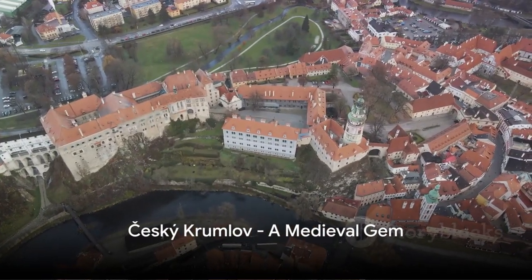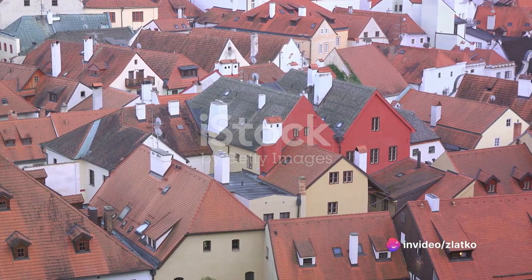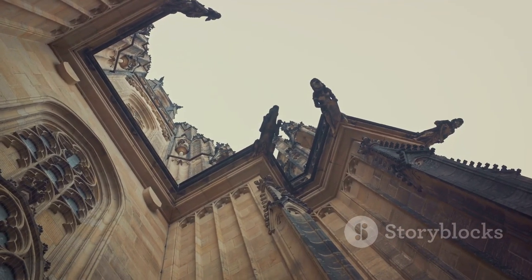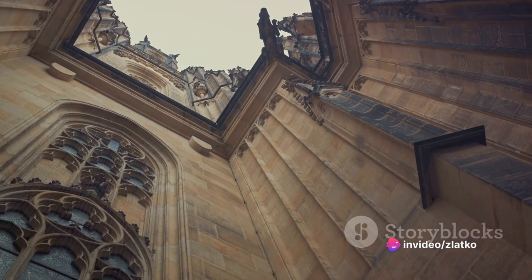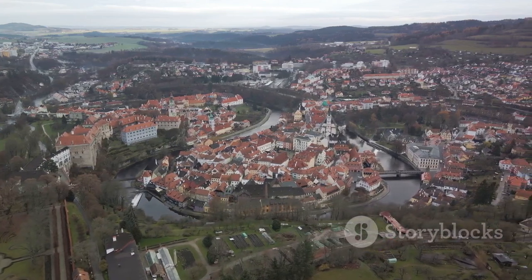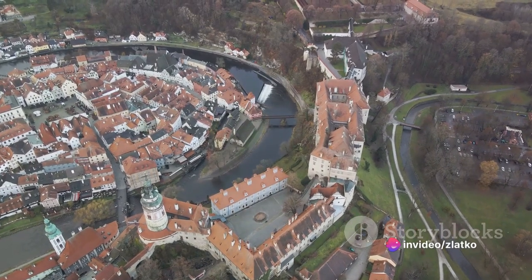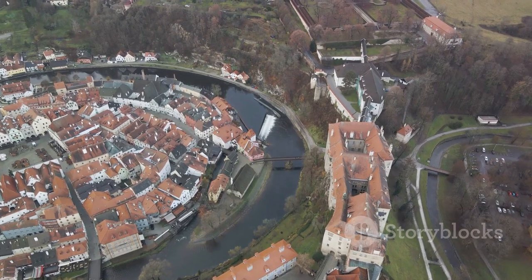Next, travel south to Český Krumlov, a picturesque town that seems frozen in time. This medieval gem, nestled in the southern Bohemia region of the Czech Republic, is a breathtaking spectacle of history and culture, delivering experiences that are truly unique. As you meander through the winding cobblestone streets of Český Krumlov, the town's charm unfolds before your eyes. Every corner turned reveals quaint houses and shops, each steeped in centuries of history. The pastel-colored Baroque and Renaissance buildings, adorned with intricate sgraffito decorations, whisper tales of bygone eras. The town's rich architectural heritage is a testament to the skill and artistry of the craftsmen who built it.